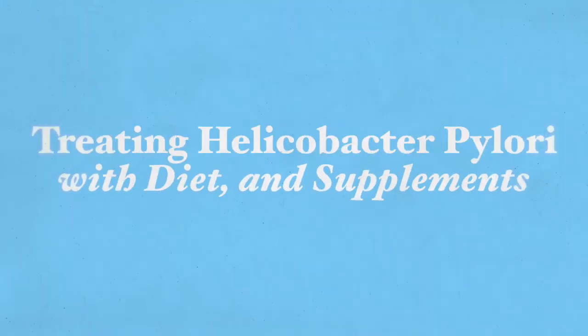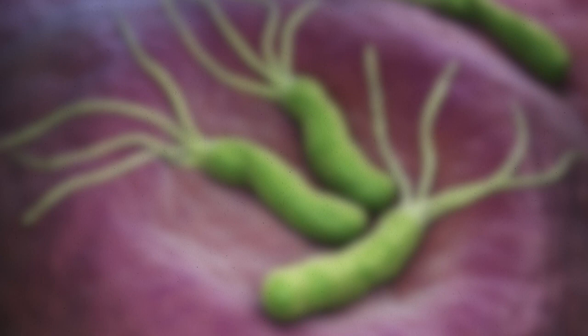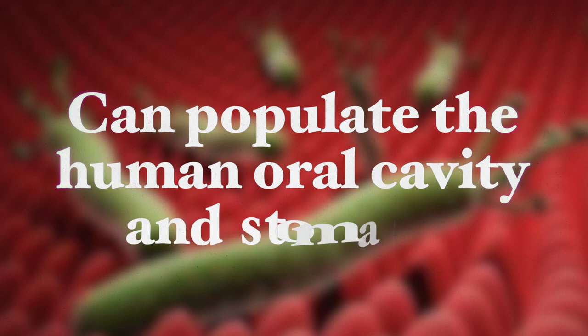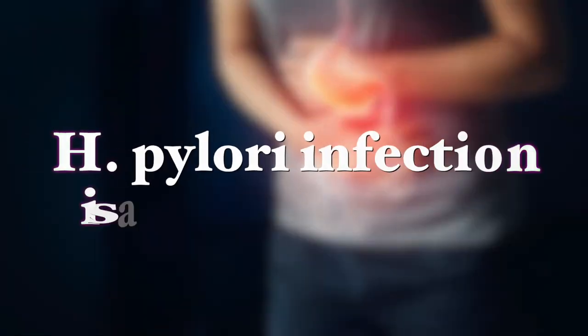Hi, this is Galiko Farb. Thank you very much for joining me here today. I'm going to be talking about treating Helicobacter pylori with diet and supplements. Helicobacter pylori, or H. pylori for short, is a gram-negative bacteria that can populate the human oral cavity and stomach. In developing countries, H. pylori affects 70 to 80 percent of the population, whereas in developed countries it affects between 13 to 50 percent.